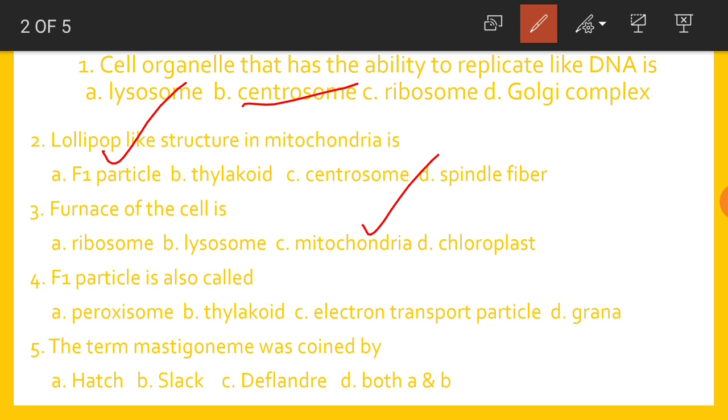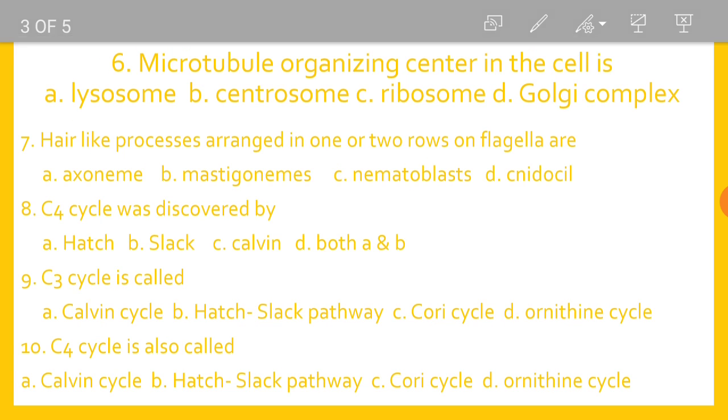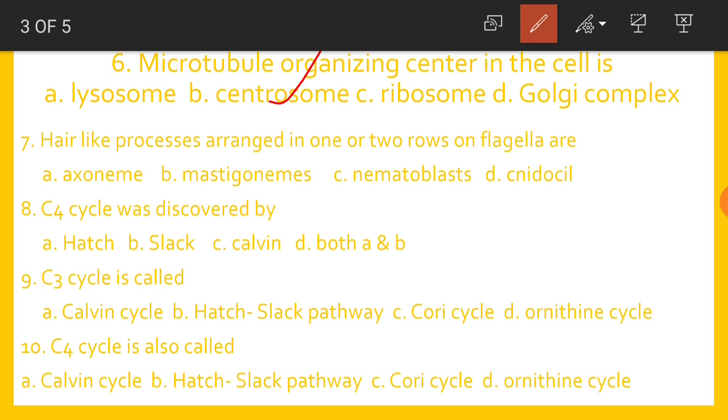The F1 particle is also called the electron transport particle. The term mastigonym was coined by Deflandre. The microtubule organizing center in the cell is Centrosome. Hair-like processes arranged in one or two rows on flagella are called mastigonyms.